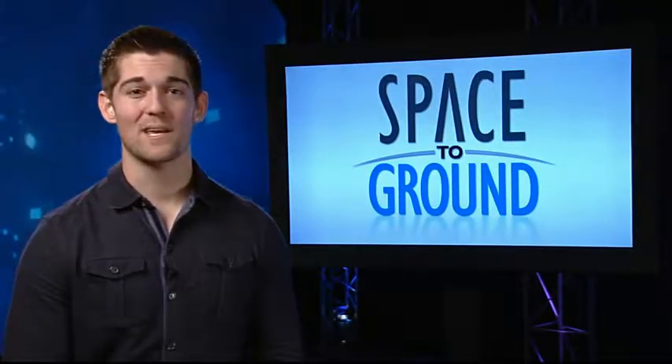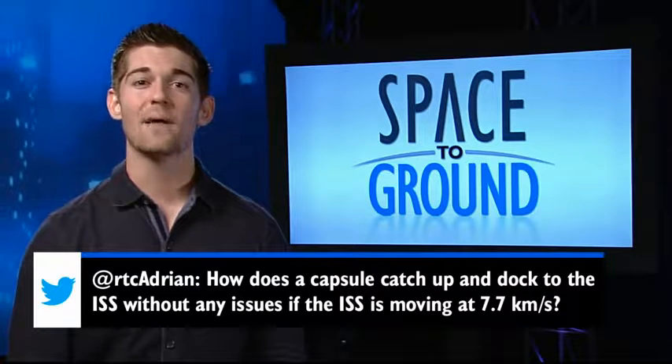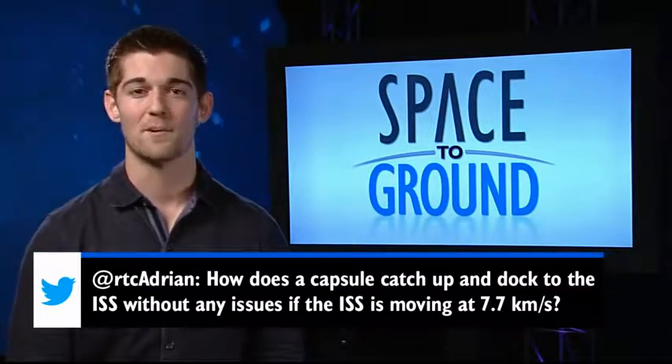With all the orbital traffic this week, we have a very fitting Twitter question from Adrian, who wants to know how a capsule can catch up to the ISS when it's moving at 7.7 kilometers per second.